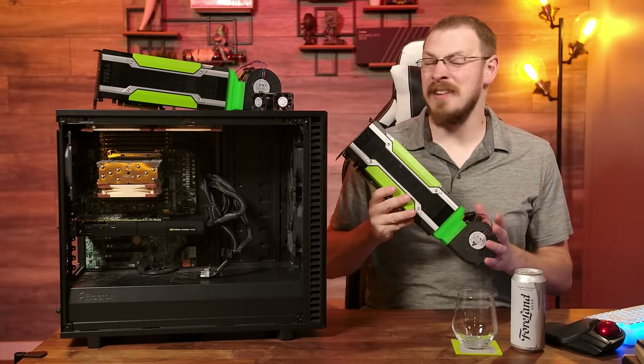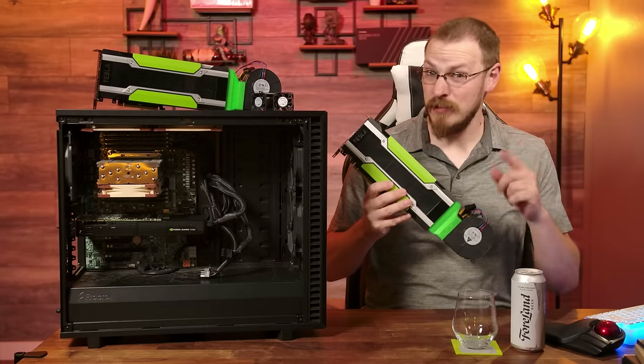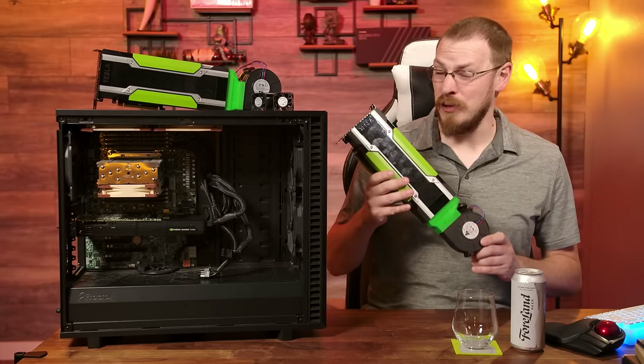This video card has 24 gigabytes of GDDR5, nearly 5,000 CUDA cores, and you can buy one right now for only $180. Unfortunately, that might be where the good news ends.